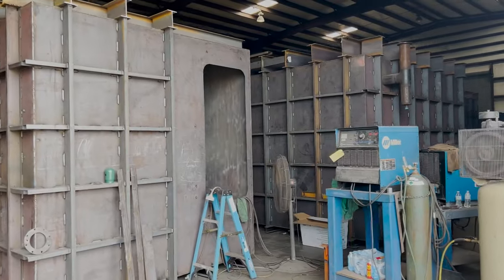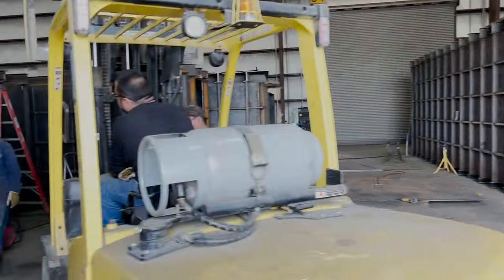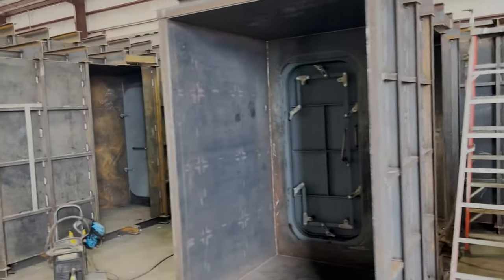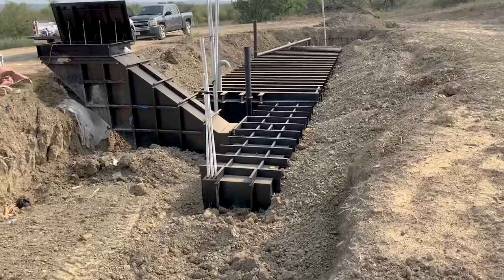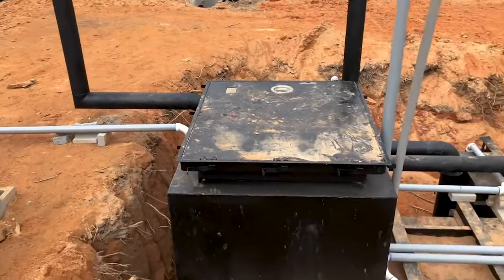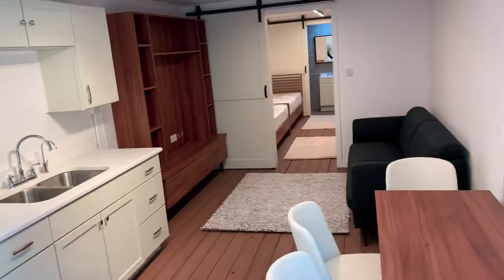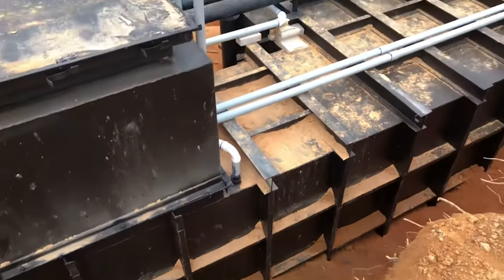Now, naturally, not everybody can afford one of these big giant bomb shelters like we're making here at Atlas Survival Shelters, because these things cost $100,000, $200,000, $300,000, $400,000. But whether it's a big shelter or a small shelter, it should give you the exact same protection. The only difference is these bigger shelters are like houses, but no one said that you had to be so comfortable in a bomb shelter.